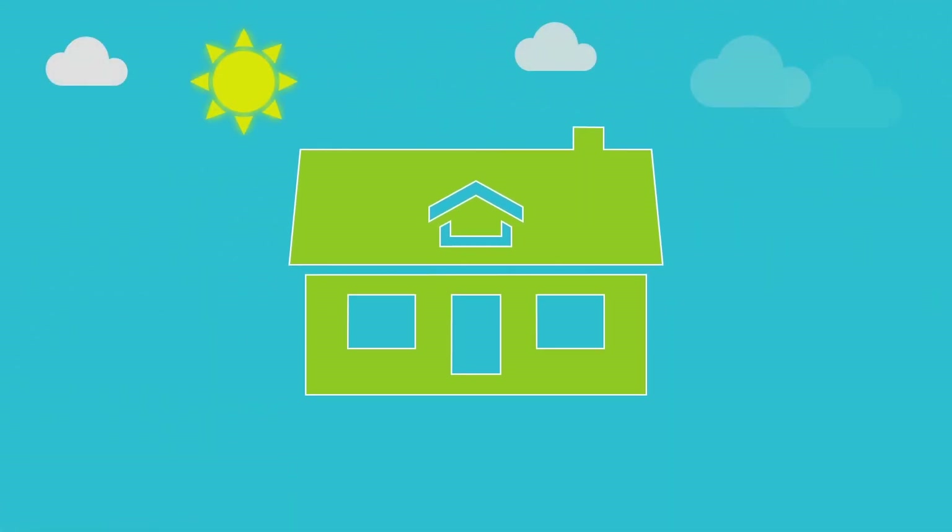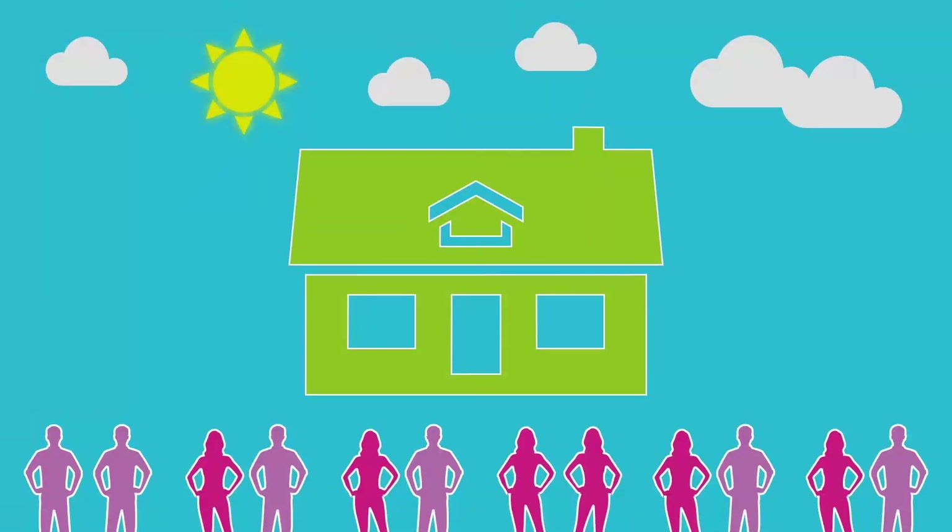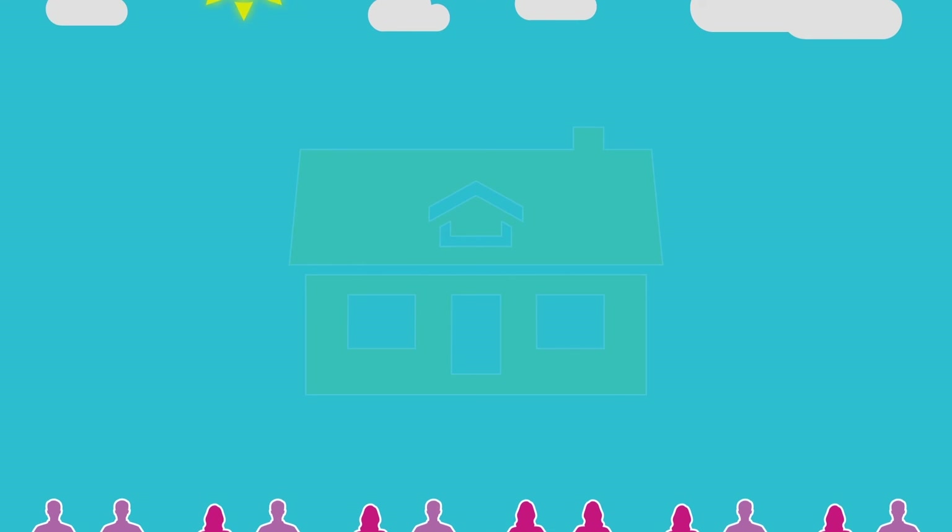We believe that we'll go further than any other agent to present your home in the very best place to the widest audience of potential buyers and prospective tenants.